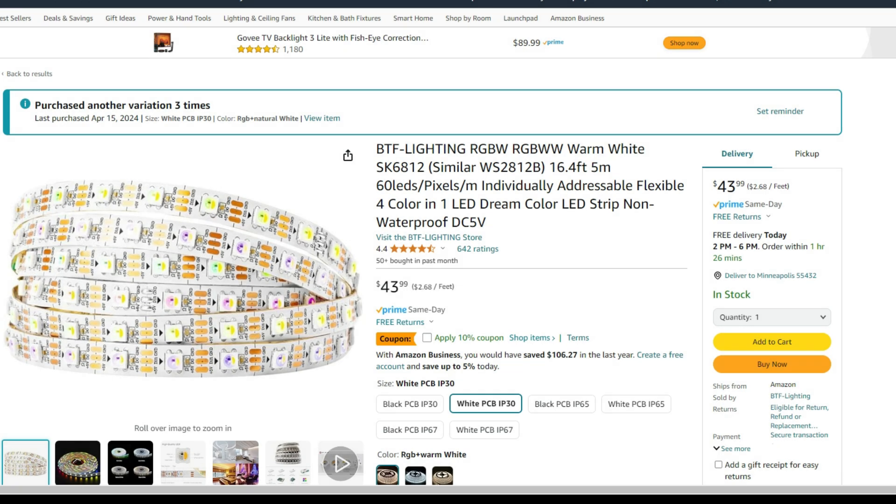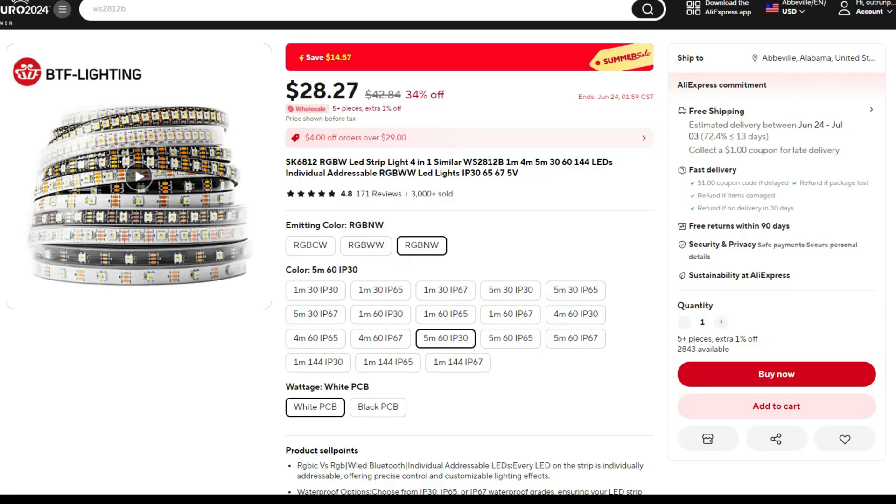Let's kick things off with my favorite SK6812 LEDs. These currently run $43.99 on Amazon with free returns and free same-day delivery for Prime customers. Moving over to AliExpress, this exact same product is $28.27 with free shipping and free returns.